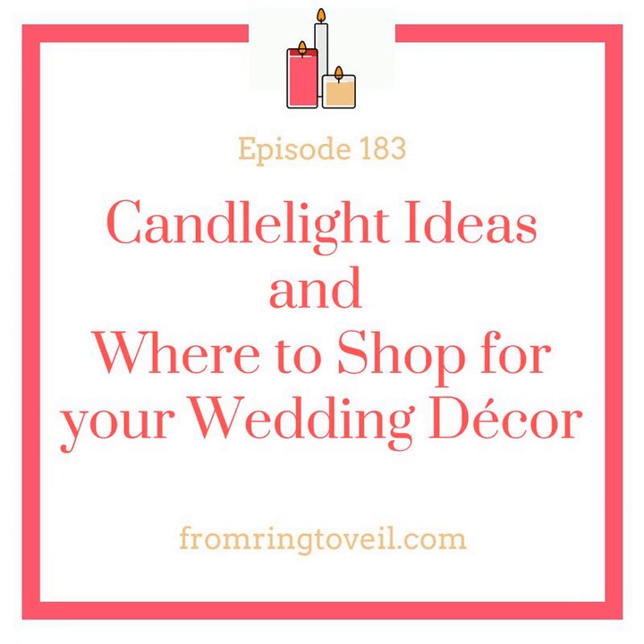You can use votives in backdrops too. If you have a panel backdrop with sections where you can stick things in, you can put candles in those. I think those are so pretty.